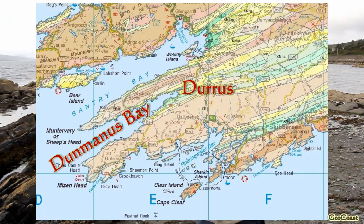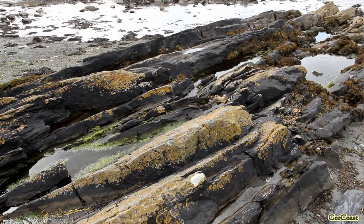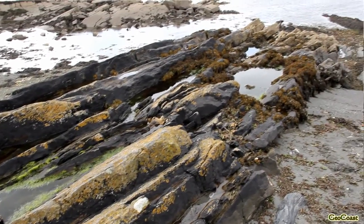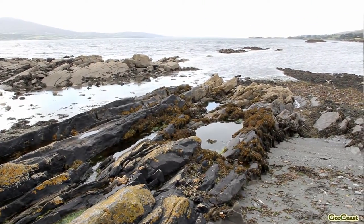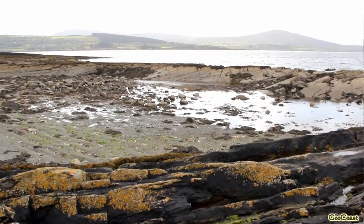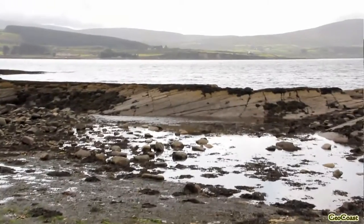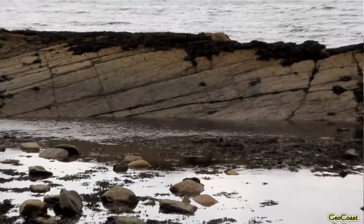The geology in this area is dominated by two thick sequences of rocks. One of them is the Devonian sequence, which is vaguely purple and was deposited in desert conditions. And the other is the Carboniferous, which overlies it. These two sequences of rocks were laid down between about 360 and 300 million years ago.